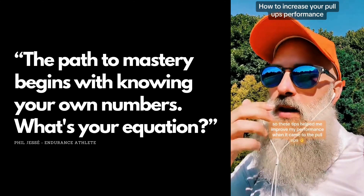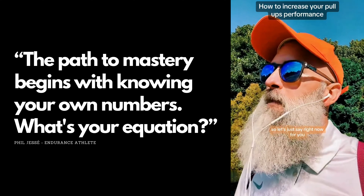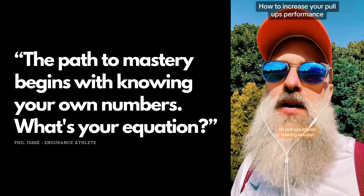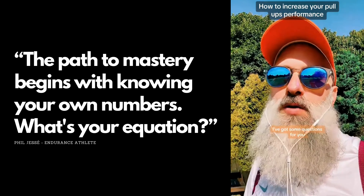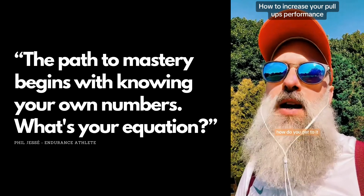These tips helped me improve my performance when it came to pull-ups. Let's say right now you can do 50 pull-ups in your training session — that's a great number. I've got some questions for you: how do you get to that 50?